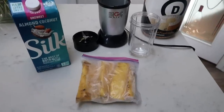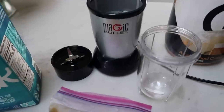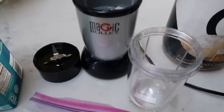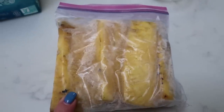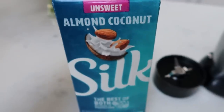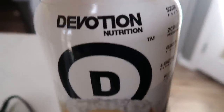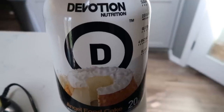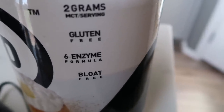For my snack this afternoon, I'm going to make a protein shake using my Magic Bullet — my favorite for single-serve shakes and easy cleanup. I have some frozen grilled pineapple leftover from the grill — grilling makes it even sweeter — so I'll use that as my ice and fruit. I'm using unsweetened almond coconut Silk milk, which is very thick and high quality, and Devotion Nutrition Angel Food Cake protein powder — one Smart Point per scoop, sugar-free, gluten-free, with enzymes and bloat-free.